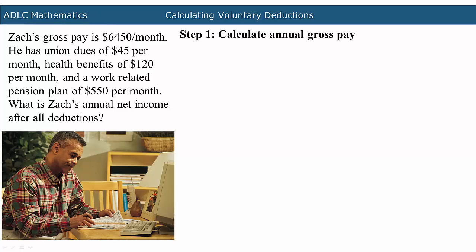First, Zach's annual gross pay will be calculated. In order to calculate the annual gross pay, multiply the monthly pay by 12 months. The monthly pay in this problem is $6,540. When you multiply $6,540 by 12, the result is $78,480.